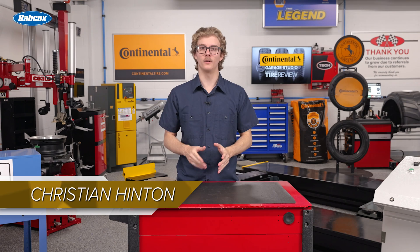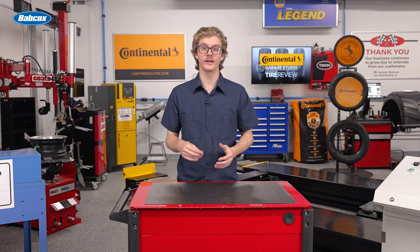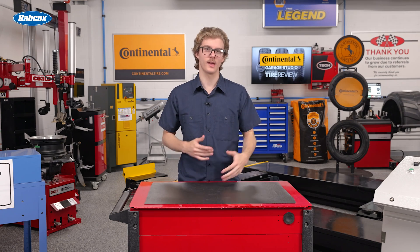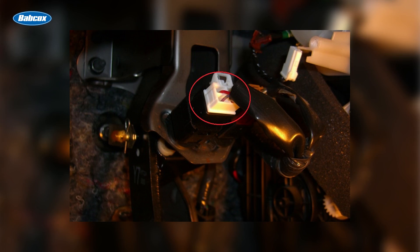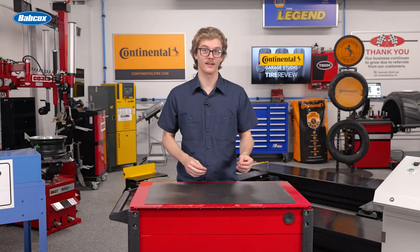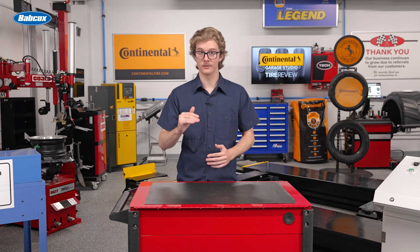Brake pedal sensors used to be called brake pedal switches because that's what they were. A switch or pressure sensor would complete the circuit to turn on the brake lights or a relay. However, in the late 90s, things started to change as ABS and stability control became more common. Engineers began to realize they needed more information about the brake system — like what the driver was doing with the brake pedal. The binary switch couldn't distinguish between a panic stop and a normal braking situation, which became important for modern safety systems.